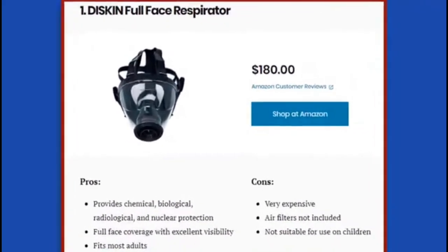1. Disc and Full Face Respirator. Pros: provides chemical, biological, radiological, and nuclear protection; full face coverage with excellent visibility; fits most adults. Cons: very expensive; air filters not included; not suitable for use on children.